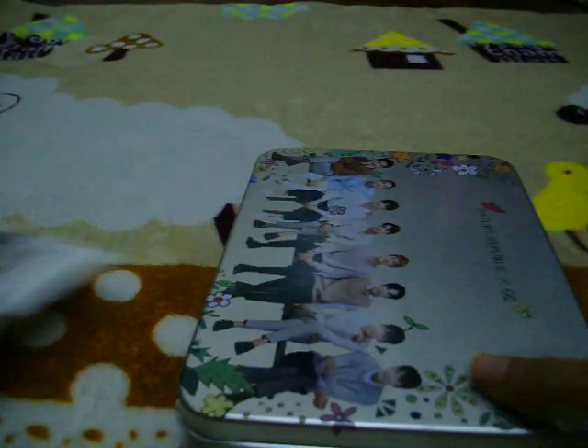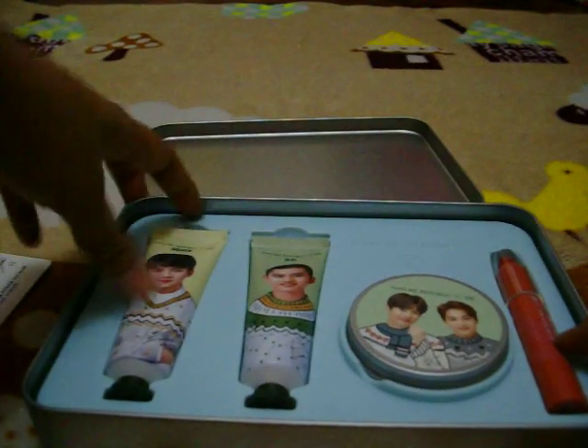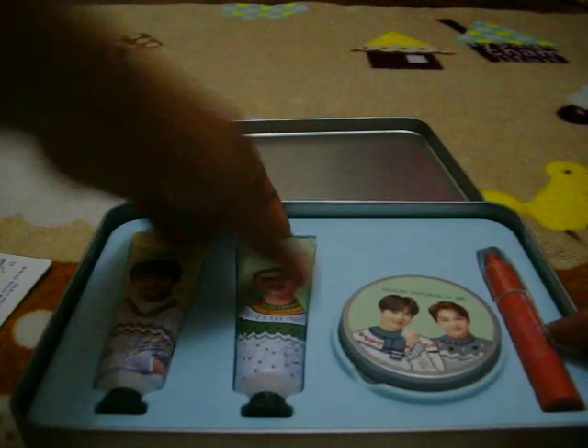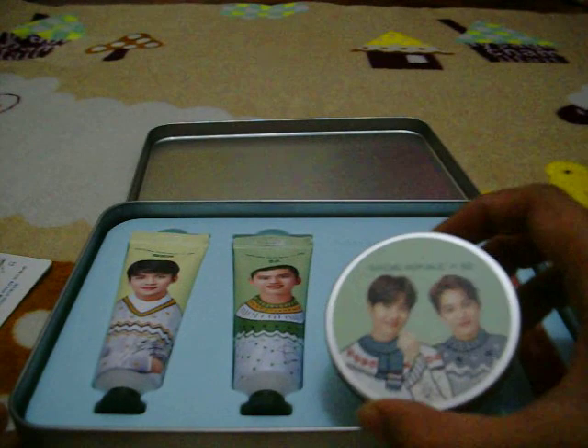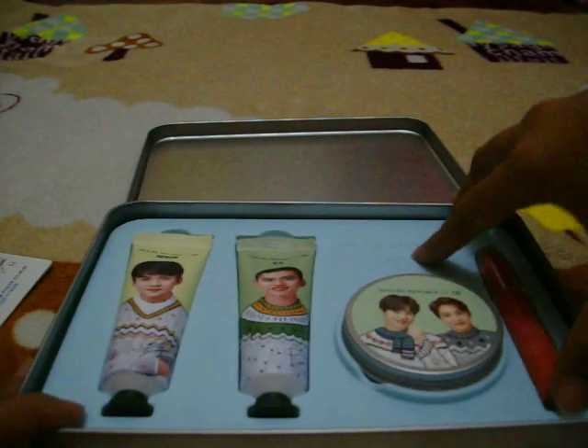And then we have this — this is the Deep Moisture Special Collection with them on it. If you open it, we have Sehun's Hand Cream, D.O.'s Hand Cream, and then this one, a cream, and then there's a... I think this one is a lip balm or lipstick or whatever.